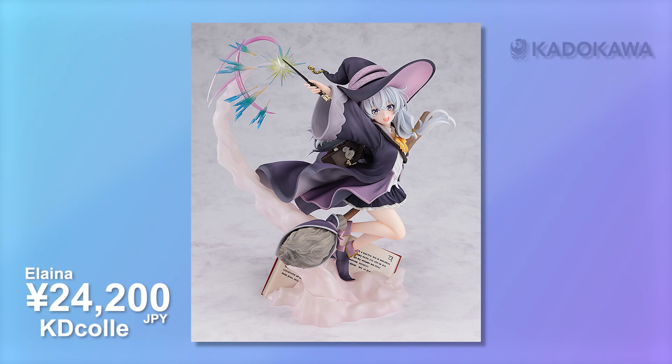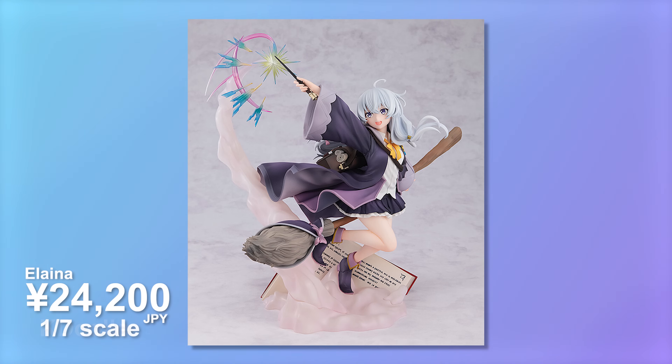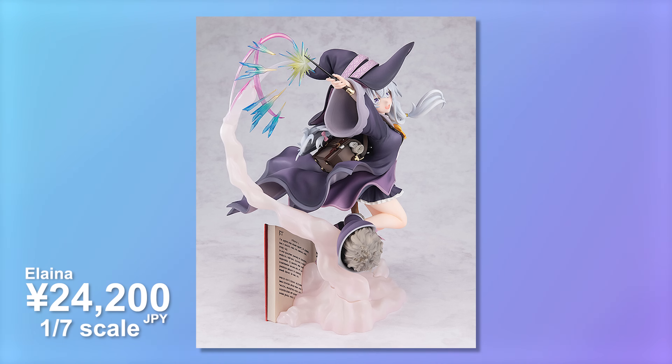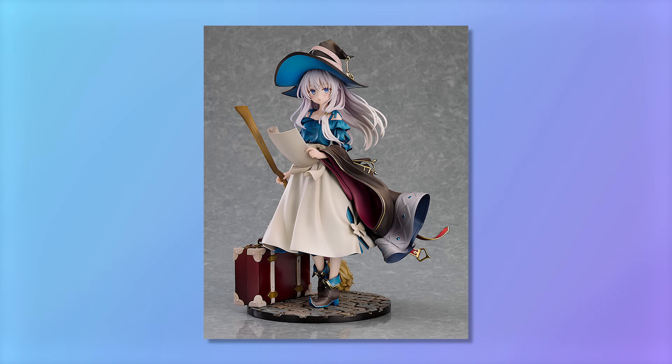Next up, we have a very cute witch scale figure of Elena. This is going to be a 1/7 scale and I picked this one up off of Good Smile Company Global, so we got that very inexpensive shipping there, which is a great bonus. She's very cute and playful, she's on her broom, you get sheets of a book she's reading and also a bit of clouds. This should be fairly good quality. I originally also had the Good Smile Company version on pre-order, but thought I should stick with one, and this one ended up being the better of the two.